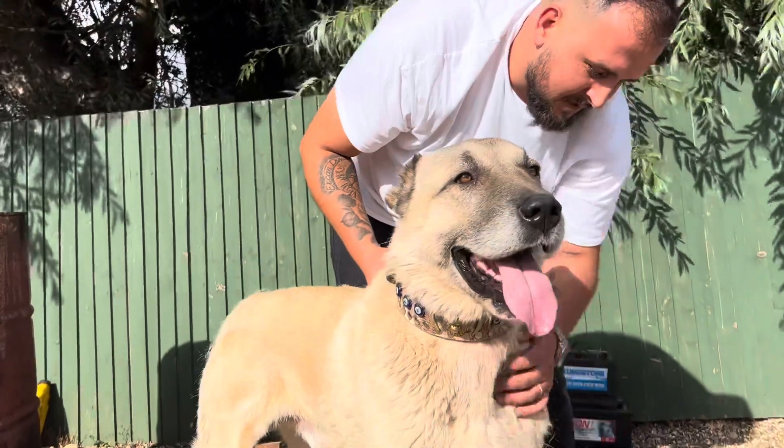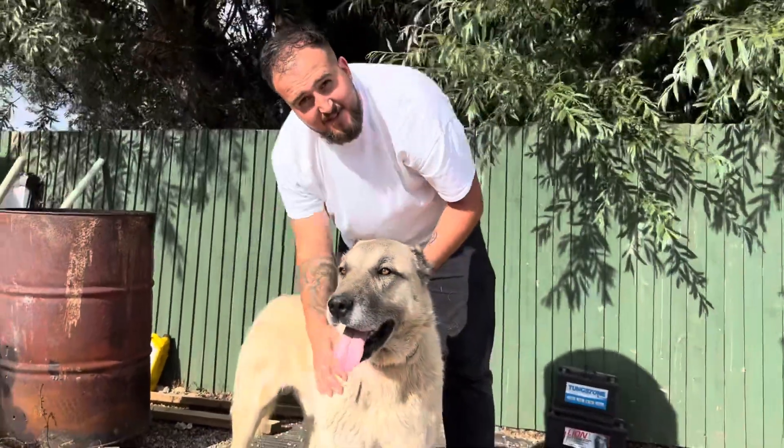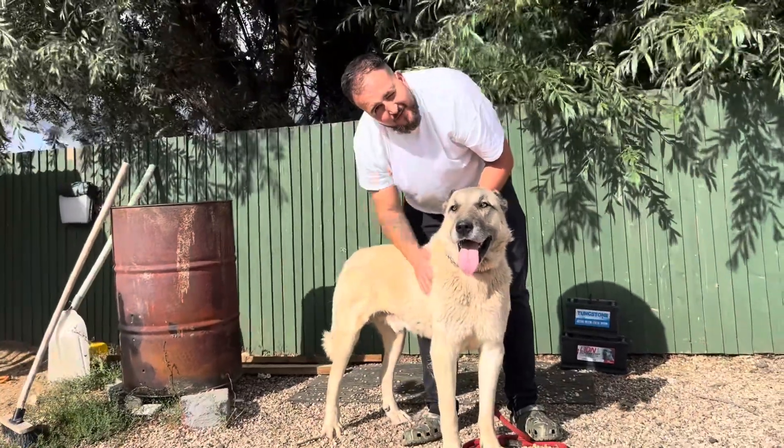And if anyone wants to come and see our dogs, they're more than welcome to come and visit us. That's it for now — I'm going to move on to the other dogs.